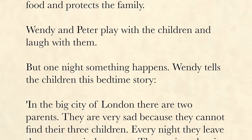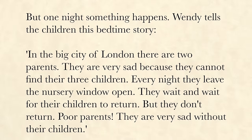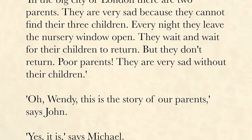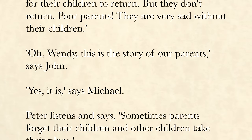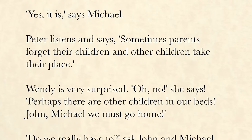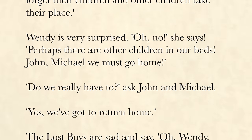Wendy tells the children this bedtime story: "In the big city of London, there are two parents. They are very sad because they cannot find their three children. Every night they leave the nursery window open. They wait and wait for their children to return, but they don't return. Poor parents — they are very sad without their children." "Oh, Wendy, this is the story of our parents," says John. "Yes, it is," says Michael. Peter listens and says, "Sometimes parents forget their children and other children take their place." Wendy is very surprised. "Oh, no," she says. "Perhaps there are other children in our beds. John, Michael, we must go home."